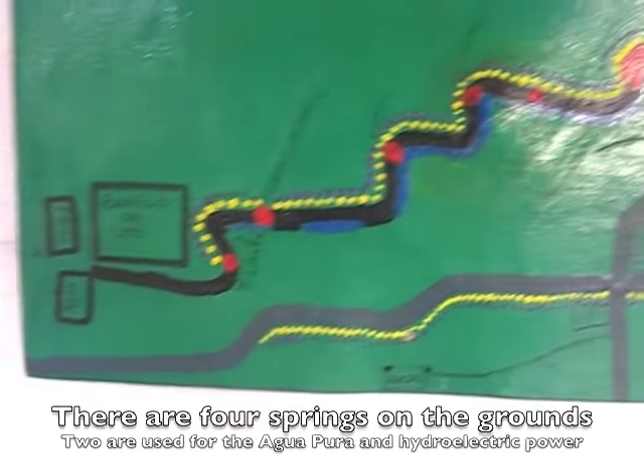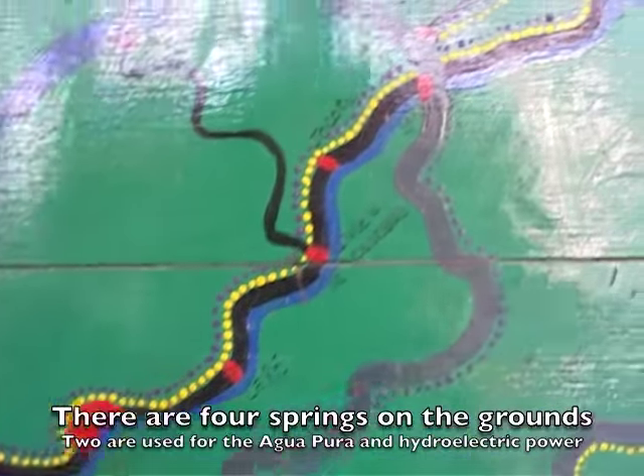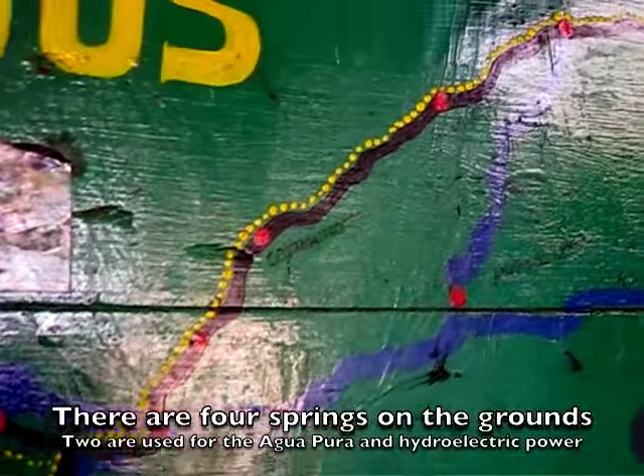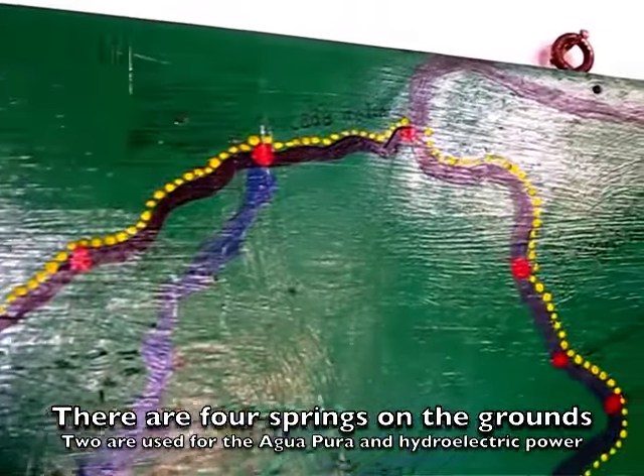This is where we start, and these are all the hikes in the region — the coffee and macadamia forests, streams, rivers, and the waterfalls.